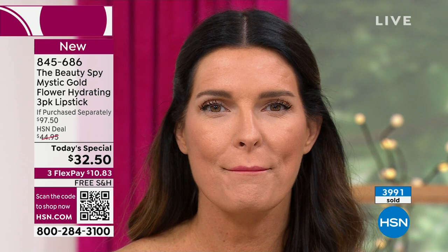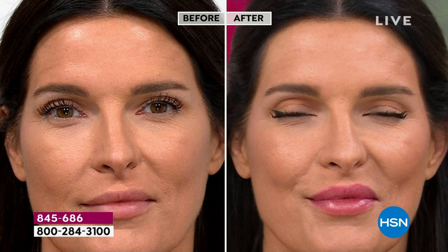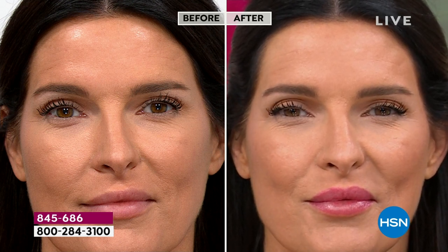If you like playing with lipsticks and adding different colors, this gives you an incredible base — put your favorite lipstick on top. But it's all about the result: if you have fine lines in your lips, lipstick starts to migrate. It's never going to happen with the Mystic Flower. Look at Angie in the before — her lips look a little dry; in the after, they're juicy, more kissable, more hydrated, beautiful and radiant.